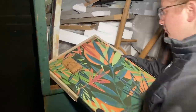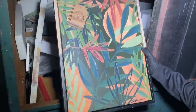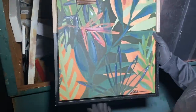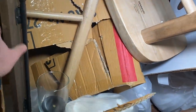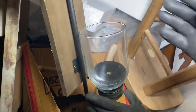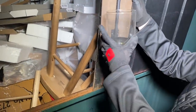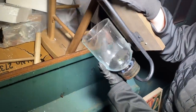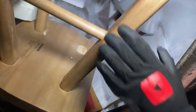Alright guys, just pulled up to Kirkland's — check it out, this dumpster is packed! Hopefully nothing's too broken. We already found this really nice tropical beach picture, and there's actually nothing wrong with it — $40 for that. Let's start digging. We got this little — oh, it's a wall sconce! Nice, it's a little wobbly but it looks like it was glued, so that's fine.